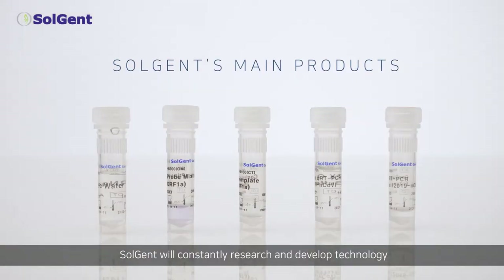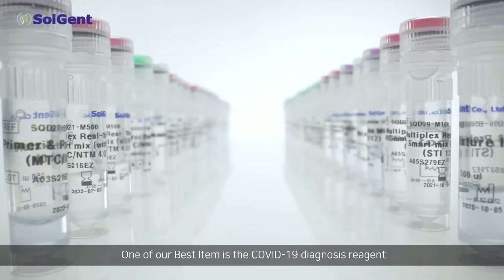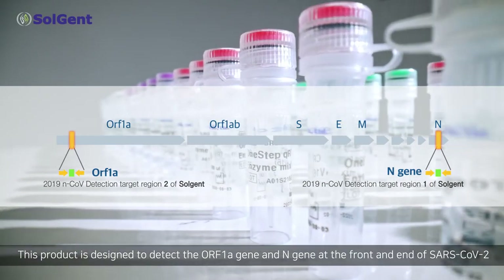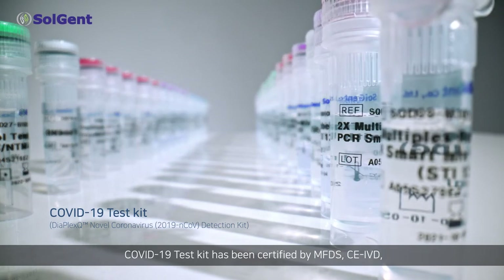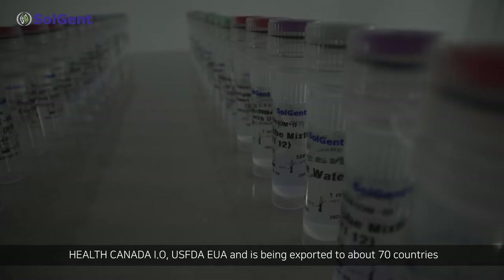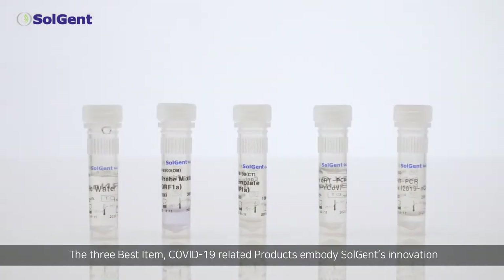Solgent will constantly research and develop technology to provide products with the best performance. One of our best items is the COVID-19 diagnosis reagent. This product is designed to detect the ORF1A gene and N-gene at the front and end of SARS-CoV-2. Our COVID-19 diagnostic kit has been certified by MFDS-EUA, CE-IVD, Health Canada-IO, and USFDA-EUA, and is being exported to about 70 countries, including the US and countries in the Middle East and Europe. These COVID-19 related products embody Solgent's innovation.